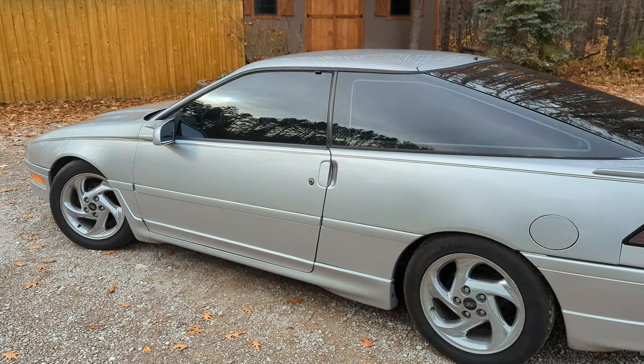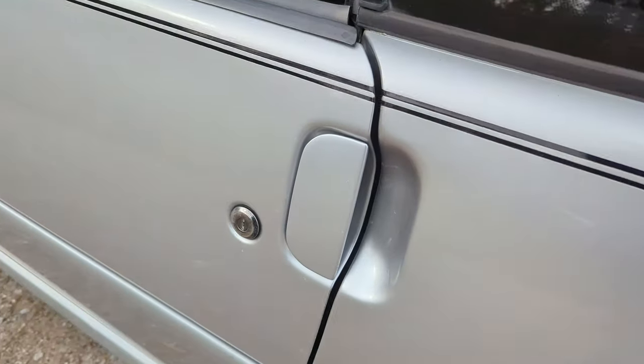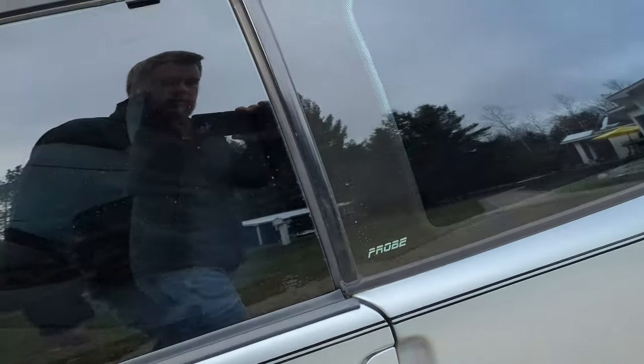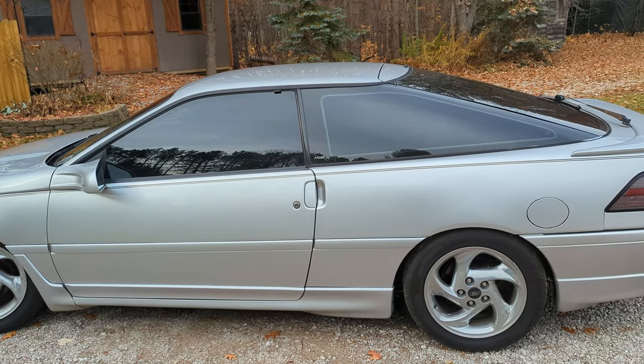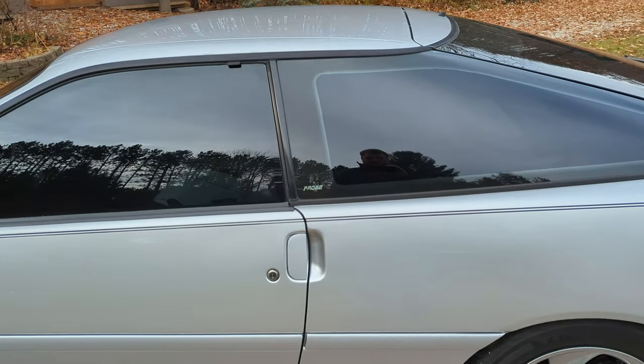These door handles are cool — they're flush with the body. The drag coefficient on this car was extremely low, very good for the time.